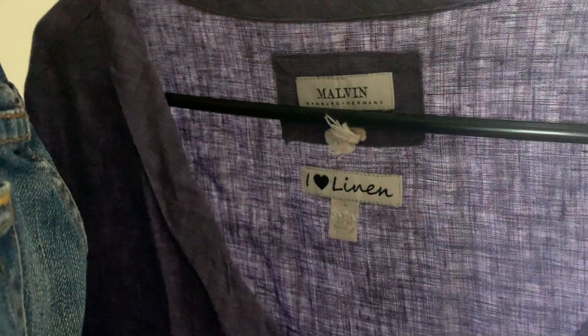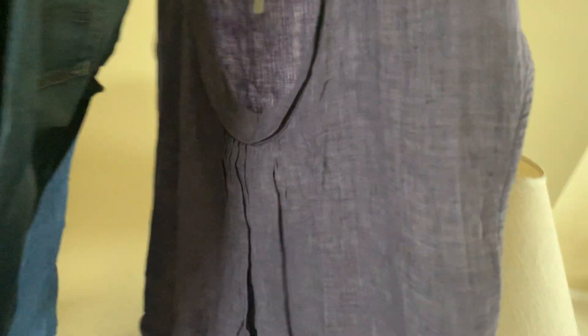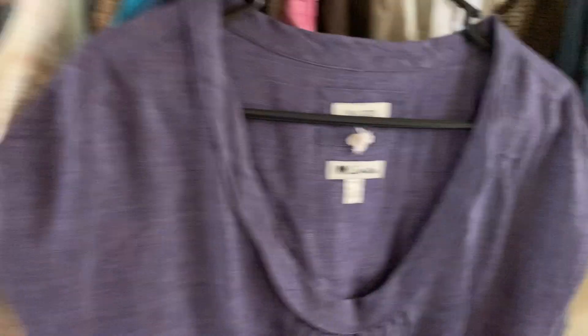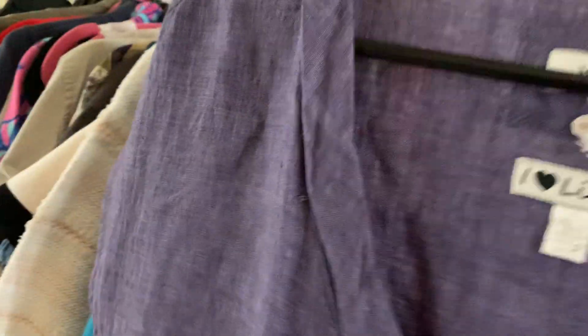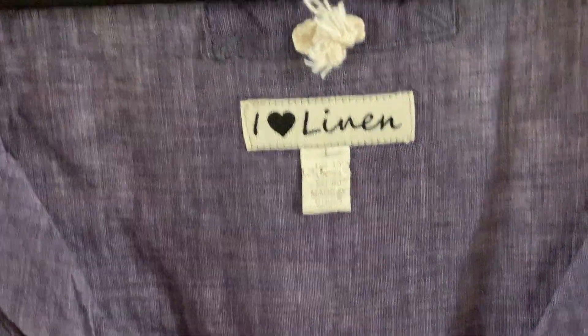Lucky Brand jeans, and then this one is a Malvin piece from Germany — it's a purple linen dress, size large, US size 10. It has pockets on the side, which is always a great feature.